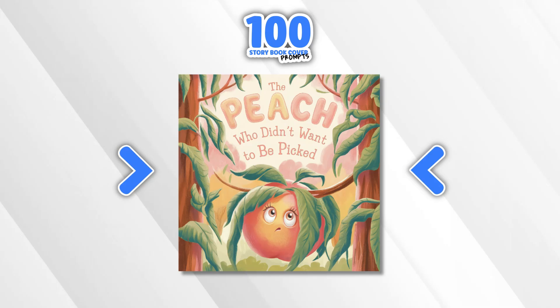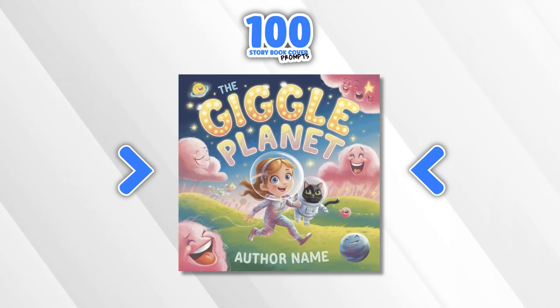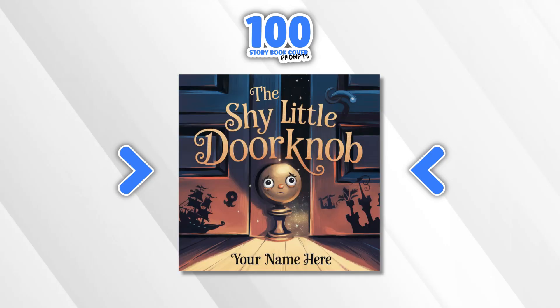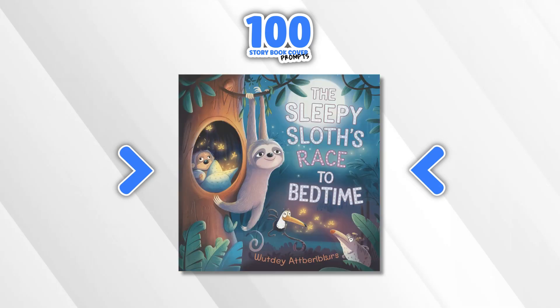Let me now show you some of the designs — these book covers — that the prompts created. So this is the first one, The Peach Who Didn't Want to Be Picked. We have another one which I really like: The Koala Who Didn't Like Naps. The Giggle Planet — I thought this turned out pretty good as well. The Shy Little Doorknob. The Tractor That Danced — this is one of my favourites. I actually have quite a few favourites because they all turned out really, really good. The Sleepy Sloths Race to Bedtime — this looks really nice as well.